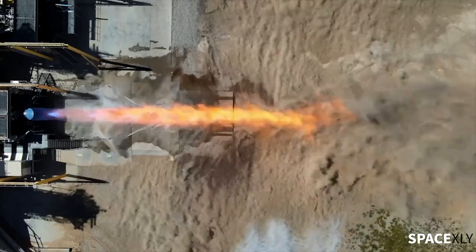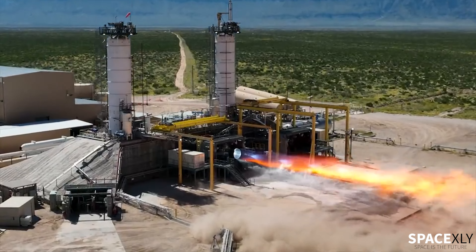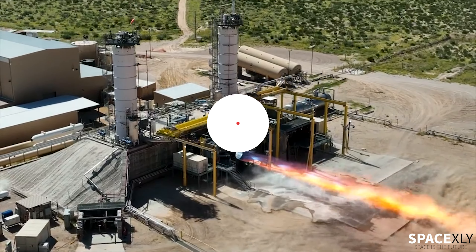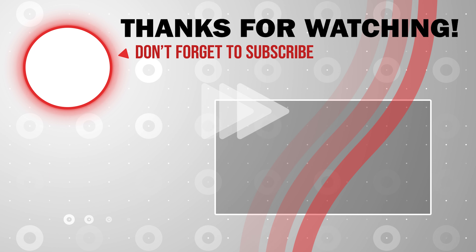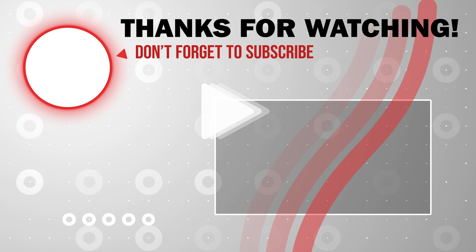Before the test flight, they might want to test how the heat shield tiles react to engine startup, and how the OLM handles 33 engines firing up all at once. After they gather all the data, probably next month is my best guess for a test flight — only if all the testing goes smoothly in the right way.